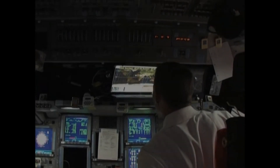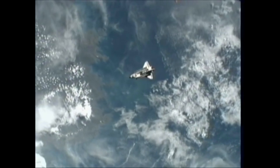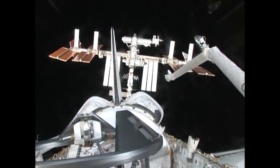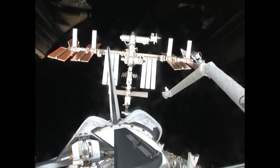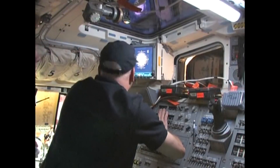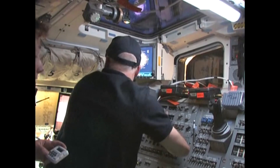After the standard two-day rendezvous orbit, on April 7th, 2010, Discovery slowly approached the station. At just 400 feet from the station, Discovery flipped over doing the rendezvous pitch maneuver, allowing the station crew to take photographs of the tiles on the underside of Discovery. After performing the RPM, Discovery then slowly approached and docked with the station.